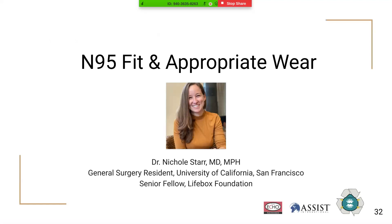My name is Dr. Nicole Starr. I'm a general surgery resident at University of California San Francisco and a senior research fellow at Lifebox Foundation. Today I'll share more information about ensuring you have the right fit of your N95 masks as well as proper donning and doffing technique.